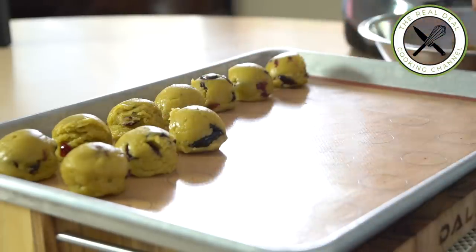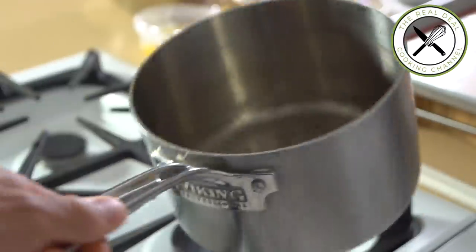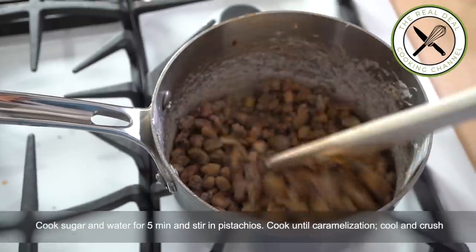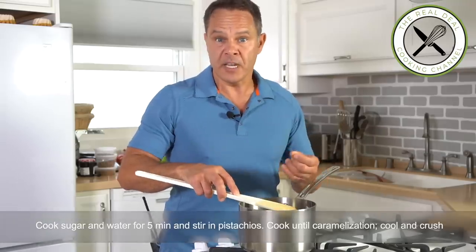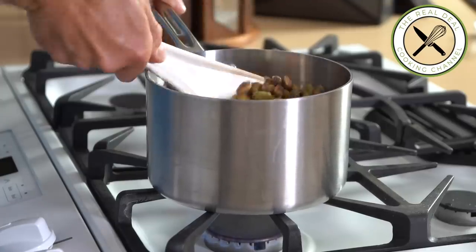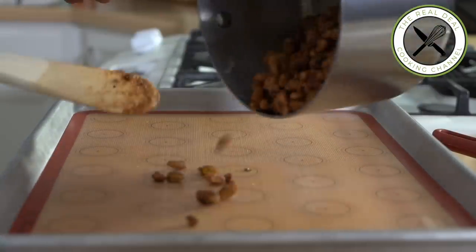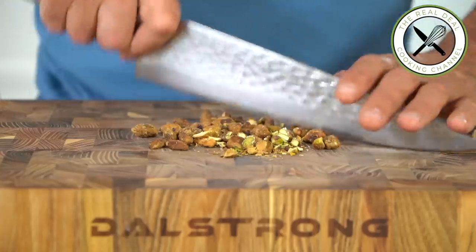I'm going to make some caramelized pistachios. First, cook sugar and water for five minutes and stir in your pistachios. Soon the syrup is going to crystallize around each nut — continue to stir until complete caramelization. Though, if you stop right there before the caramelization and just have them coated with crystallized sugar and not completely caramelized, that's fine — it's an option. Otherwise, continue to stir until brown and transfer onto a silicone mat to cool down completely. Then crush some for garnishing.